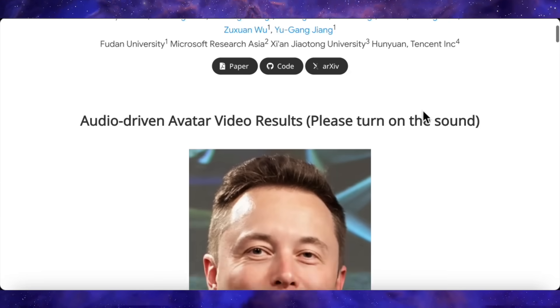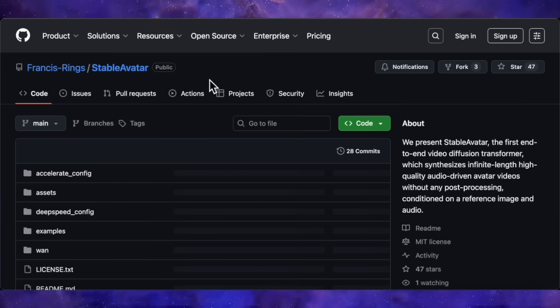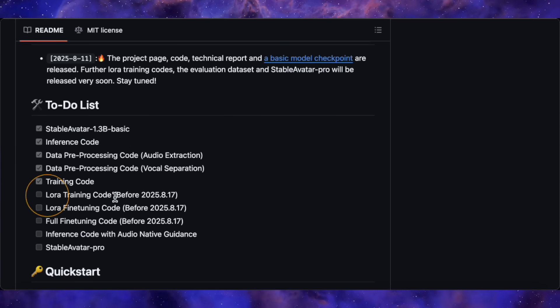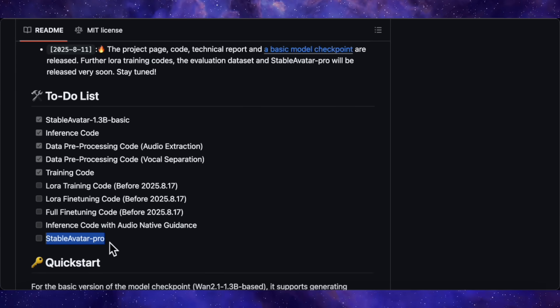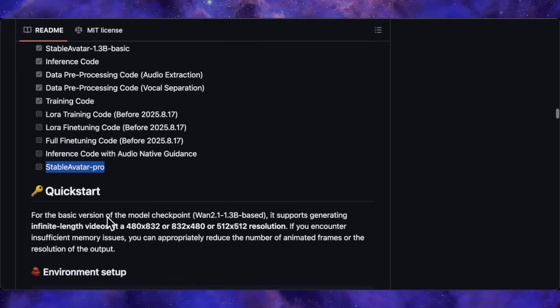The best news of all? This isn't just some research paper you can't touch. The code was released on GitHub just hours ago. You can download it and run it yourself. They've released the base 1.3 billion parameter model, and they have a roadmap promising to release things like lower training requirements and, most excitingly, a Stable Avatar Pro model in the future. So what we're seeing today, as incredible as it is, is just the beginning.